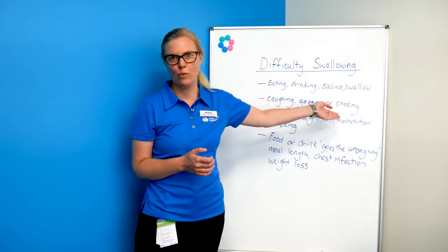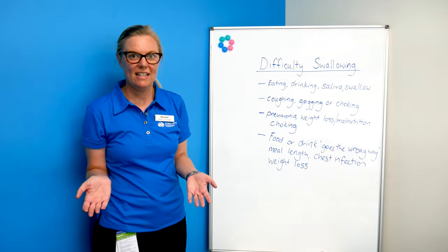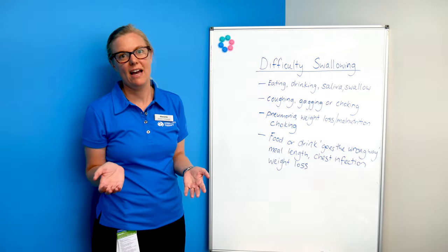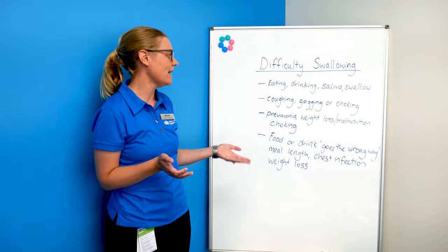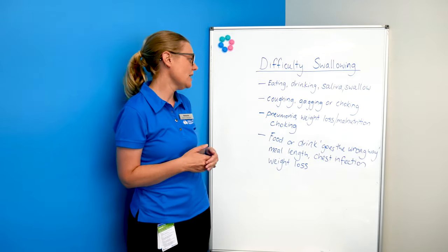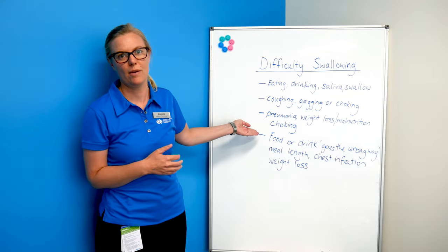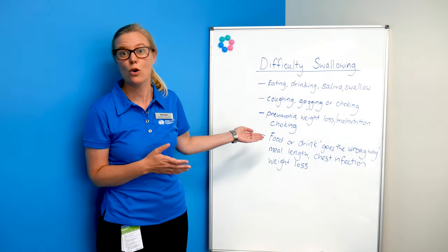gagging, or worst case choking. When it's untreated, dysphagia can have quite severe consequences. People can get pneumonia, weight loss and malnutrition, and in some cases choking, which at its worst can cause death.